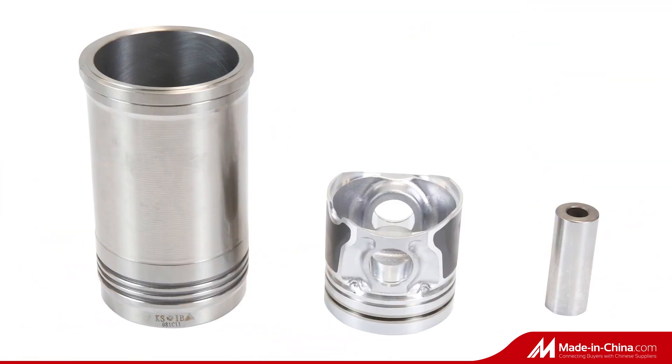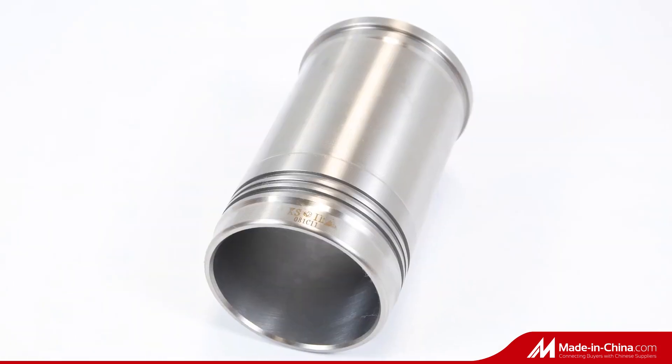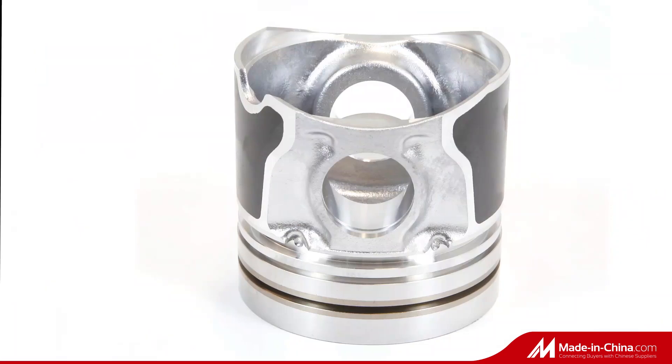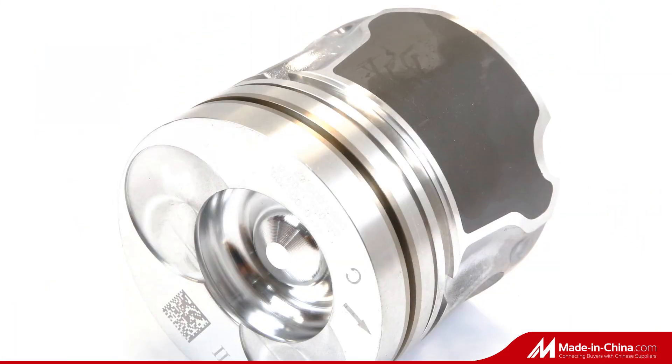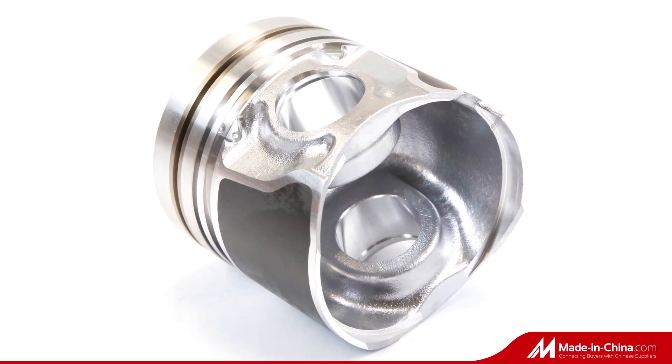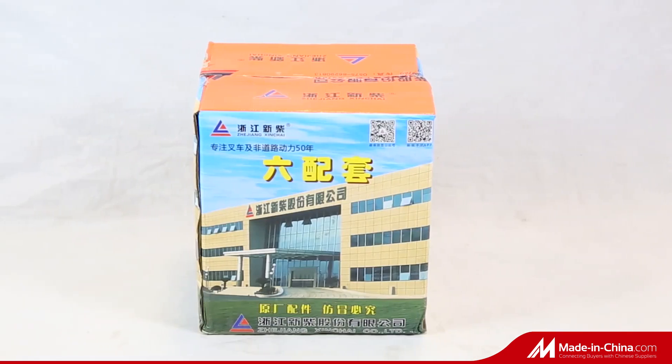All engine parts are available. We are specialized in spare parts for Forlan, Photon, Cummins, Yuchai Diesel, Ditas, Weichai Power, JMC, FAW, Yuejin, DFAC, Hafel, CAMC, Yutong, etc., since 1988.